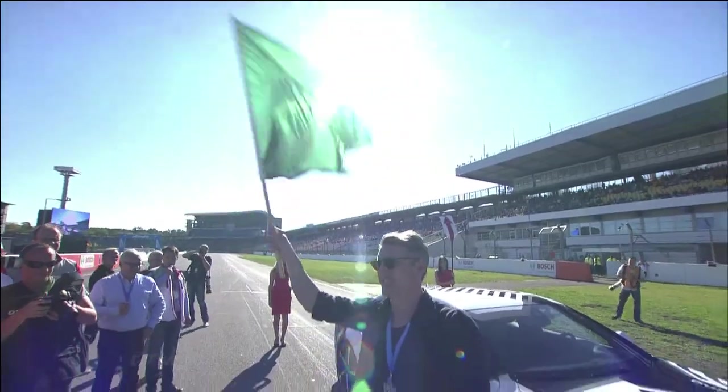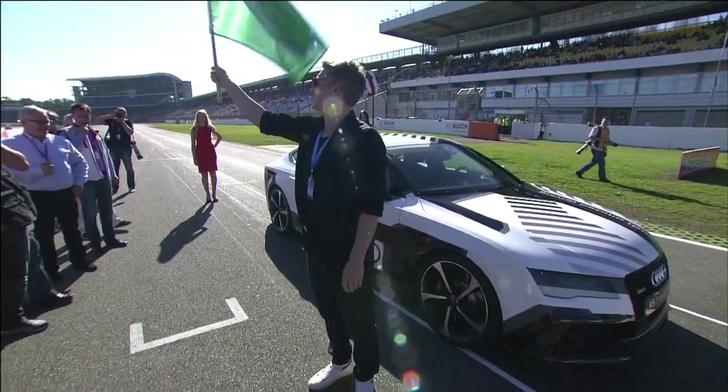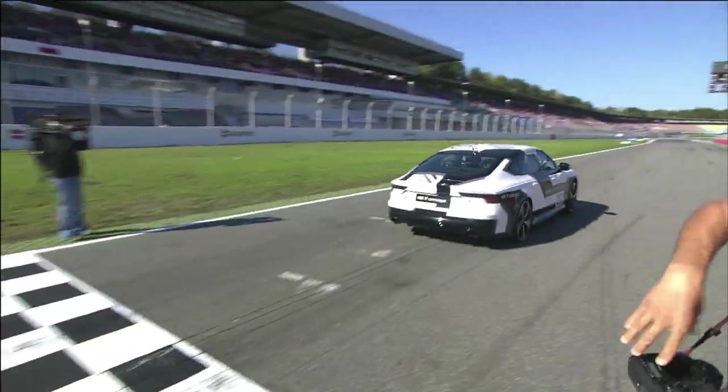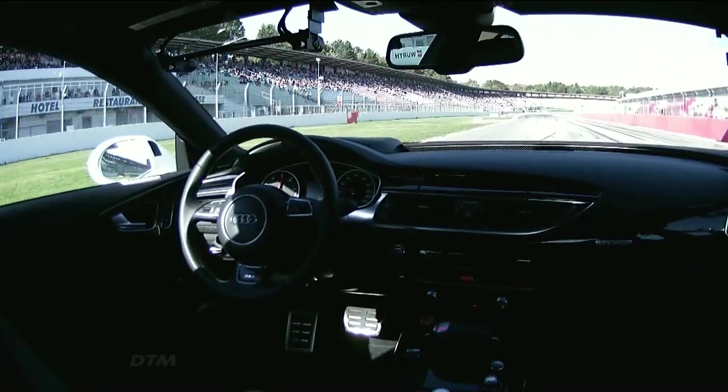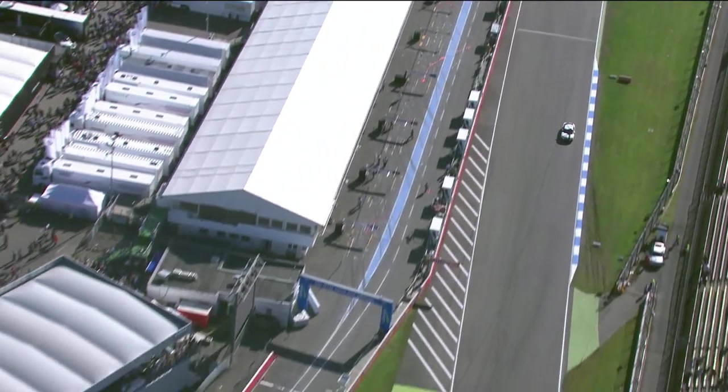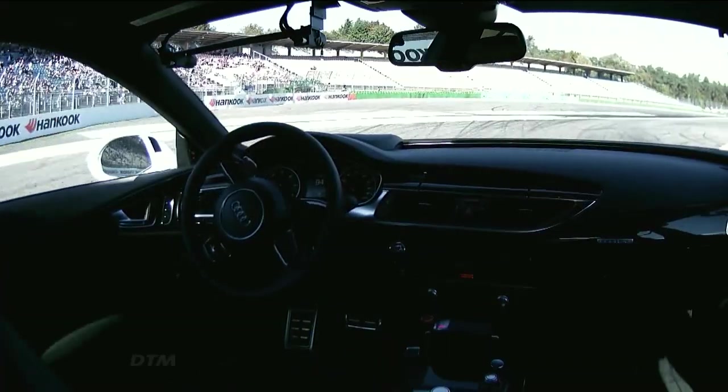The green flag is waved. Once everything is safe, Bobby is absolutely away. The first piloted car here at the Hockenheim Ring with Audi. This RS7 accelerates now towards the Nord Curve of Turn 1.